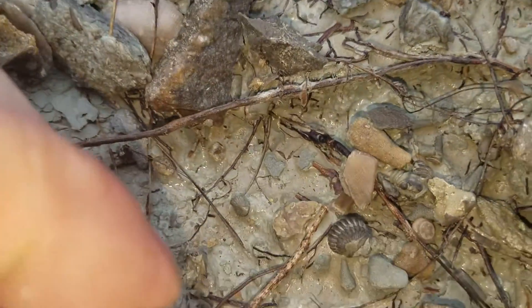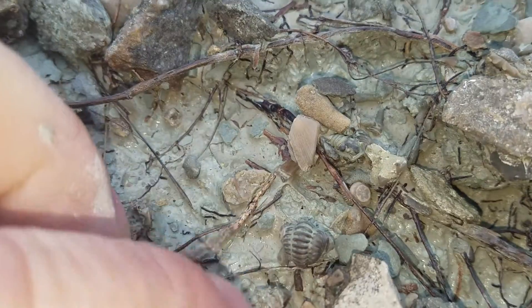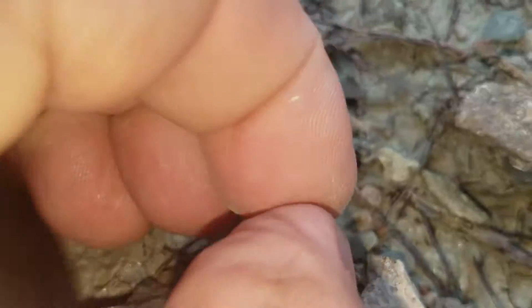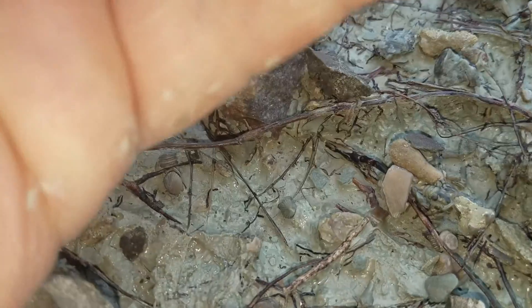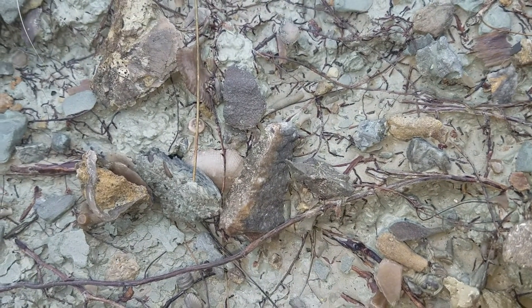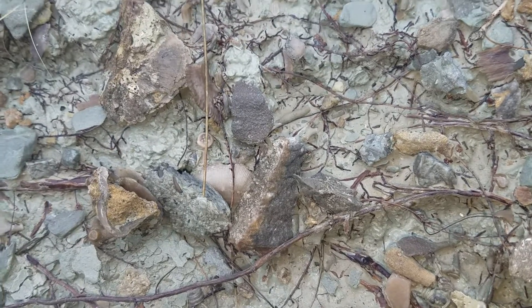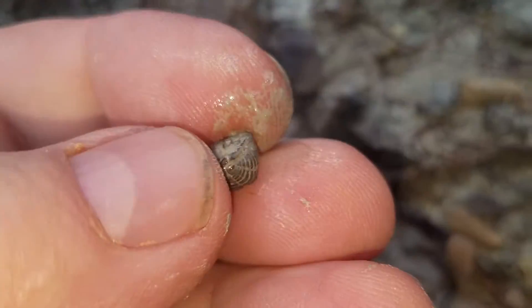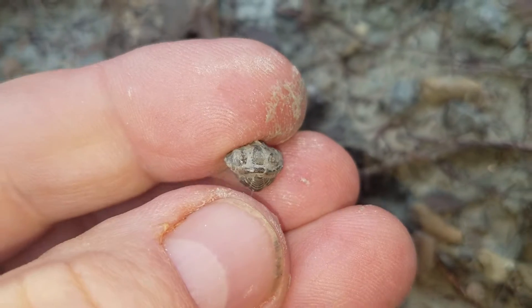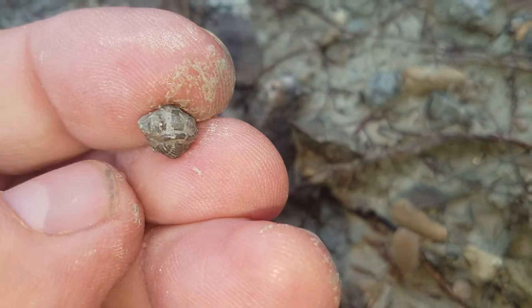There's another trilobite right here by my arm. It's awesome. Let's car wash this bad boy. Look at that — he's happy, he's smiling. Check him out. That's a bad boy right there.